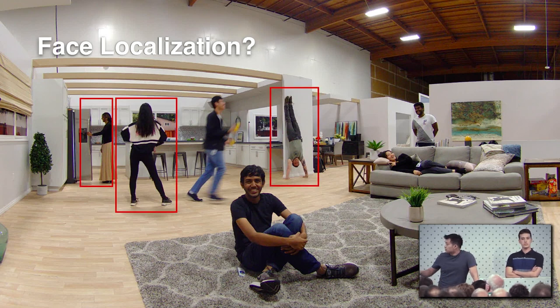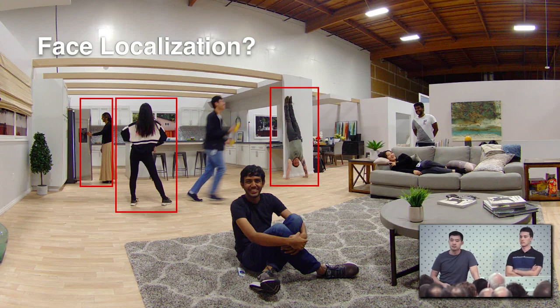For example, these two people on the left are turned away, so their faces won't be visible — face detection won't work well there. And for the person doing a handstand, many face detectors wouldn't pick them up either, mainly because they usually assume some kind of canonical face position.